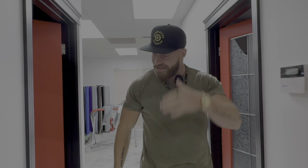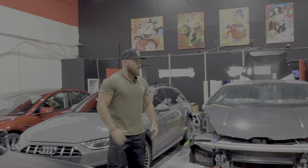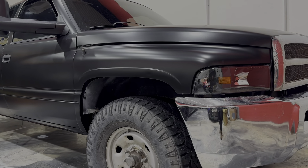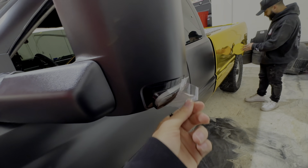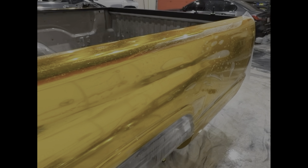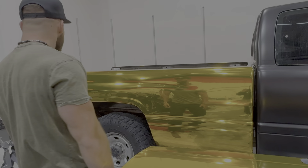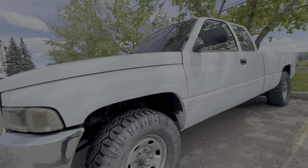We are here at Raptors right now for the wrap reveal — this is crazy! I can't look at it yet. Eyes down... whoa, what the — bro, this is crazy! This is such a different gold than my first truck. The black is so much better than the white truck, bro.